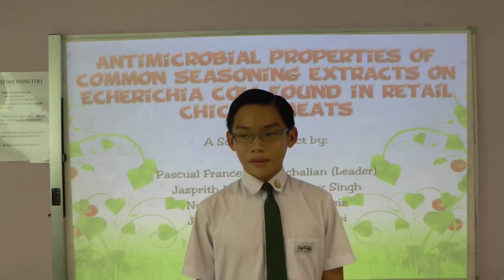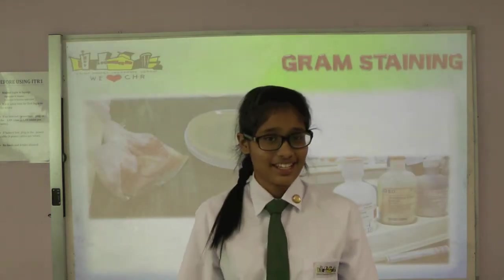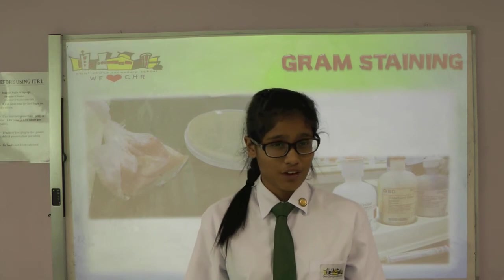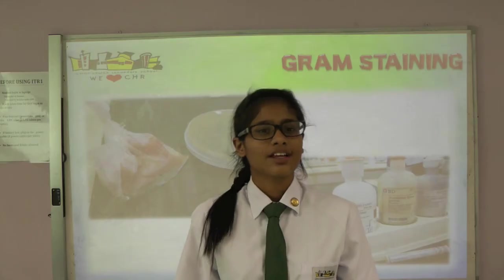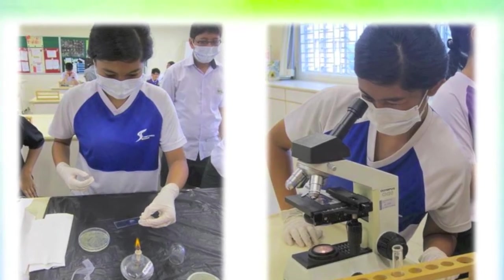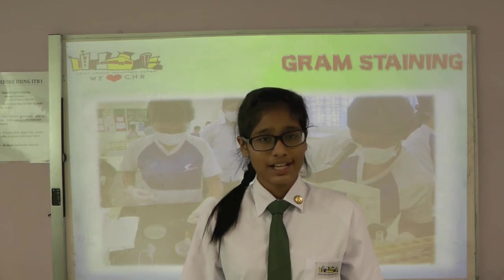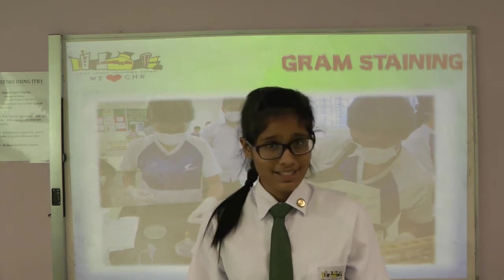Now I will pass the time to Jaspre. We extracted and identified E. coli, a gram-negative bacteria strain, from raw chicken meat using the gram staining method. Gram staining involves three processes: staining with a water-soluble dye known as crystal violet, decolorization, and counter-staining with safranin. Gram-positive bacteria have a thicker peptidoglycan layer which retains the crystal violet stain during the decolorization process. However, gram-negative bacteria lose the crystal violet stain and are instead stained by safranin in the final staining process, making them pink.